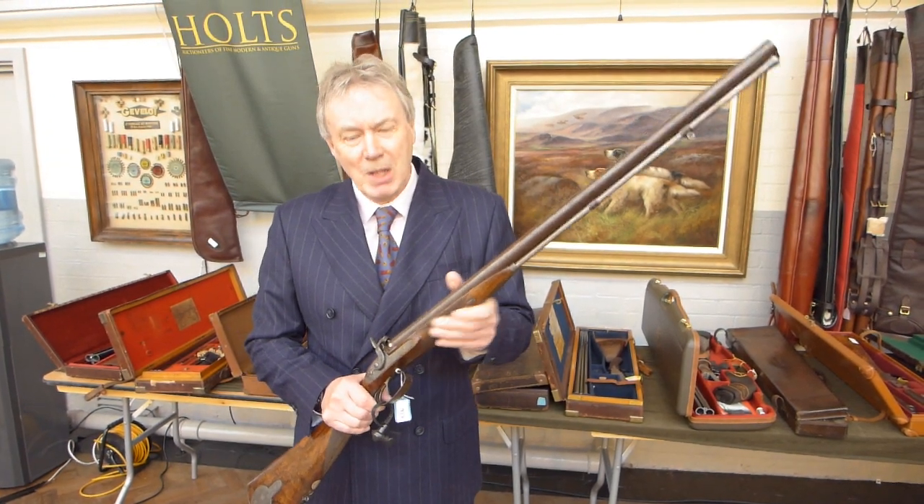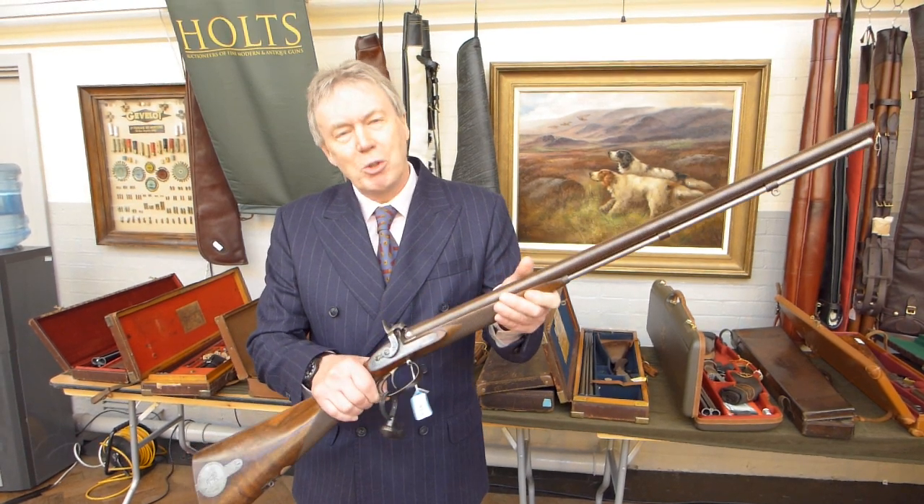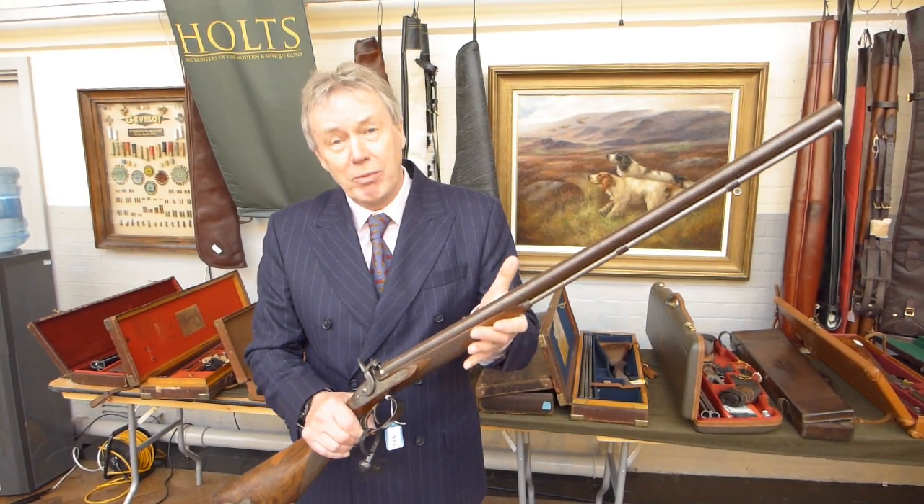Hi, I'm Donald Dallas, Holtz historian. Have a look at lot 525 that's coming up in Thursday's auction. It's a Thomas Boss percussion gun dating from 1854.